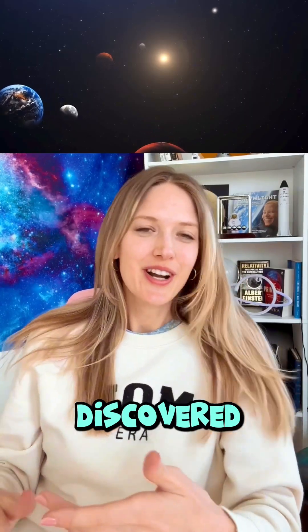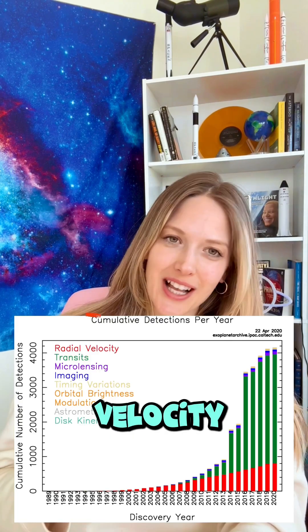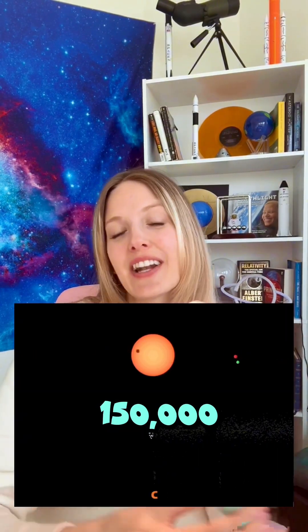Most of the exoplanets we know today were discovered using two main techniques: the transit method and the radial velocity method. NASA's Kepler space mission, launched in 2009, was a total game changer. Kepler used the transit method, looking at 150,000 stars in a fixed patch of the sky.